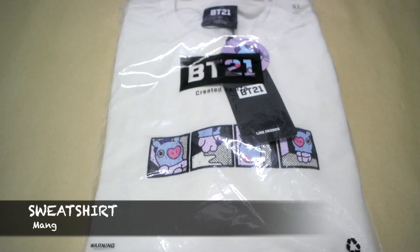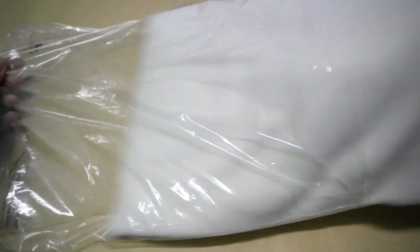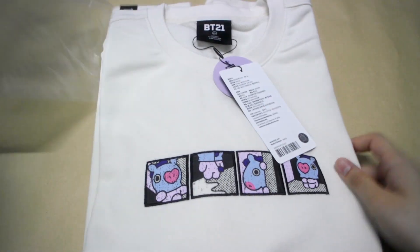Lastly, we have the pullover. I'm not sure if they have this in Korea — I think they do — but I wanted that pullover so I got it. I got this in XL because I'm actually an L size, but I got XL because why not wear a pullover baggy, right? Oh my god, this is so pretty. It's so soft.